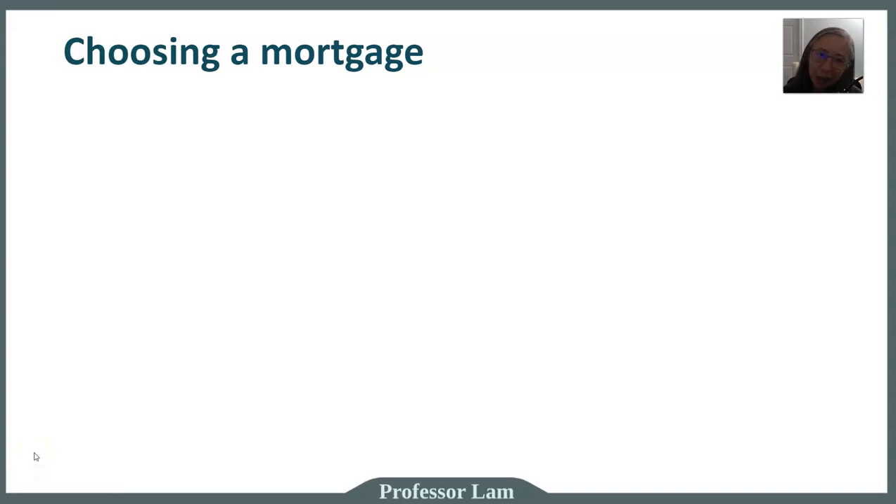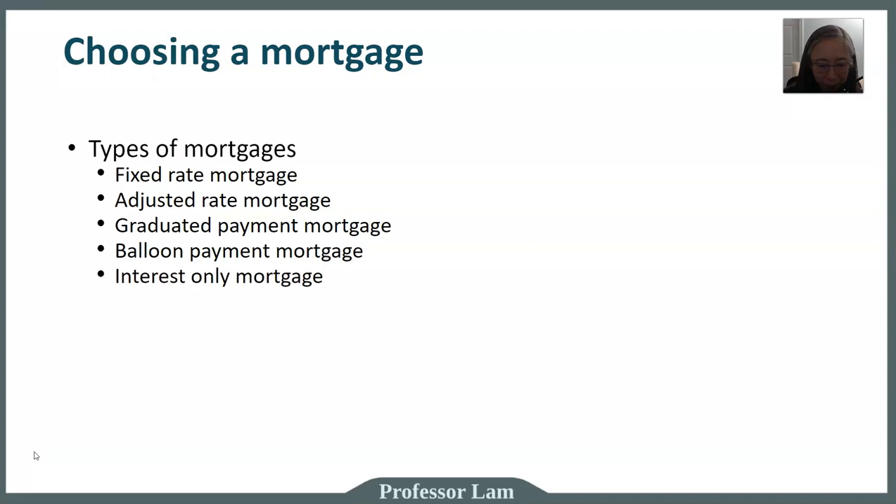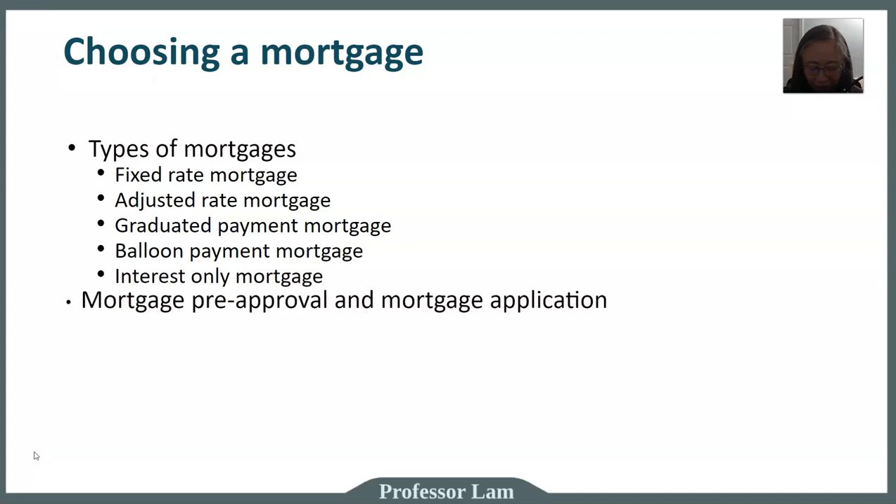Hello, welcome back. Now that we know how much mortgage we can afford, let's take a look at how we choose a mortgage that works for you. There are different types of mortgages — we'll go into each in more detail. There are fixed rate mortgages, adjustable rate mortgages, graduated payment mortgages, balloon payment mortgages, and interest-only mortgages. I want to introduce all of them here just to have a general overview of the different types and complexity of mortgages you can choose from.